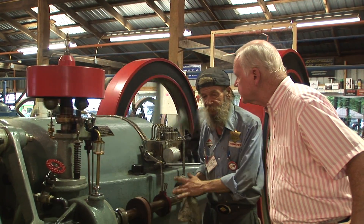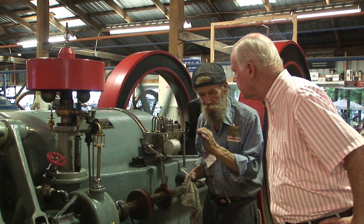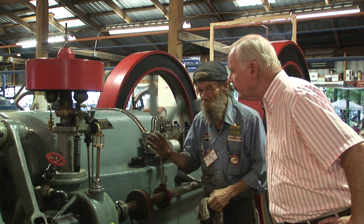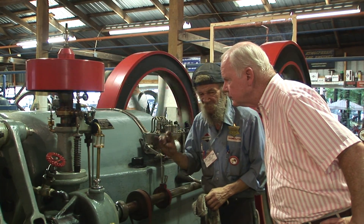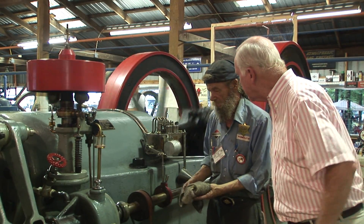Art Lyman owns the engine and is an absolute technician. Thank you very much for taking time with us.